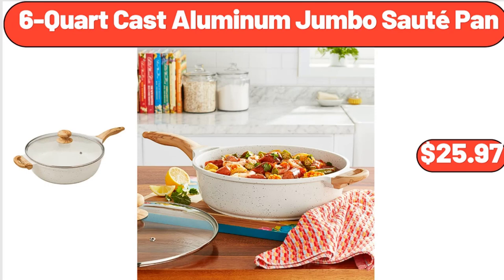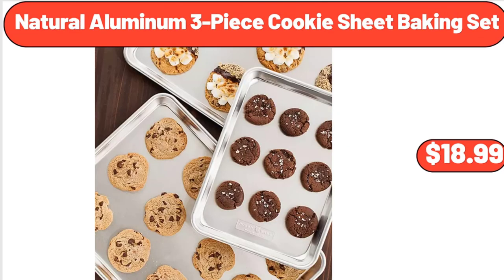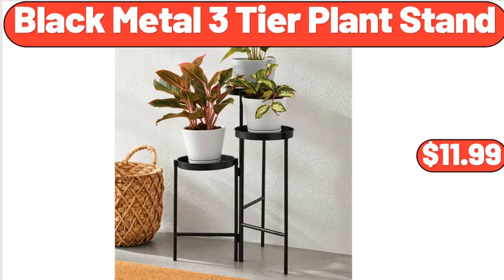6-quart cast aluminum jumbo saute pan, $25.97. 6-quart nonstick stock pot, $22.99. Natural aluminum 3-piece cookie sheet baking set, $18.99. Black metal 3-tier plant stand, $11.99.